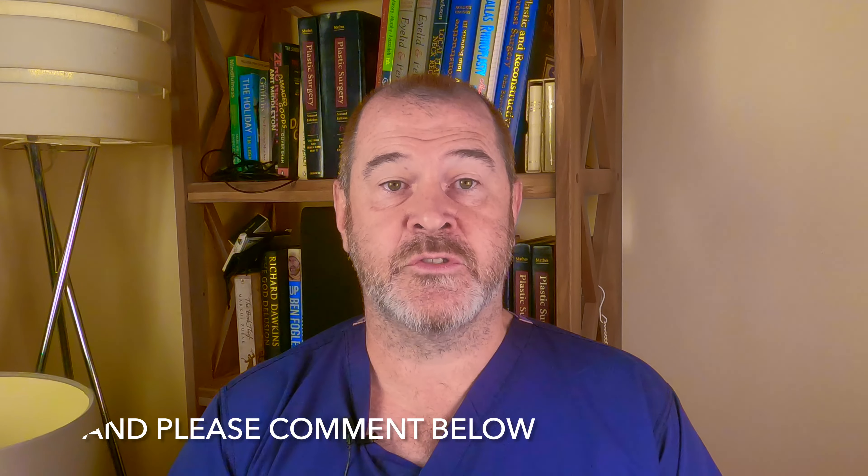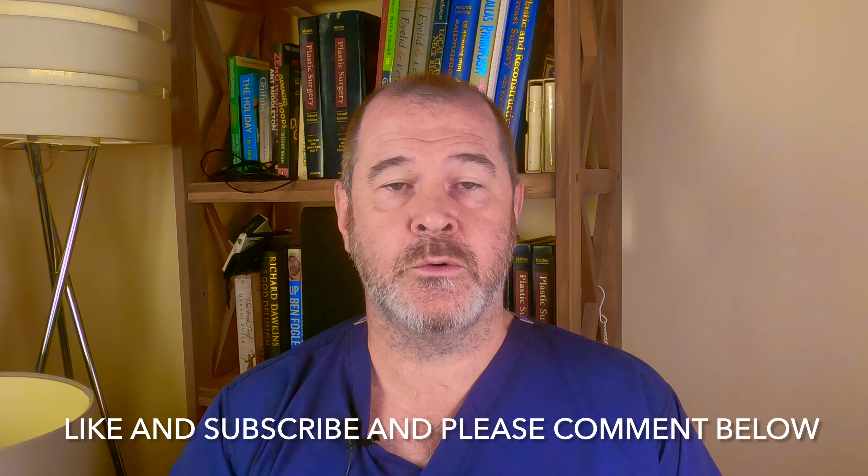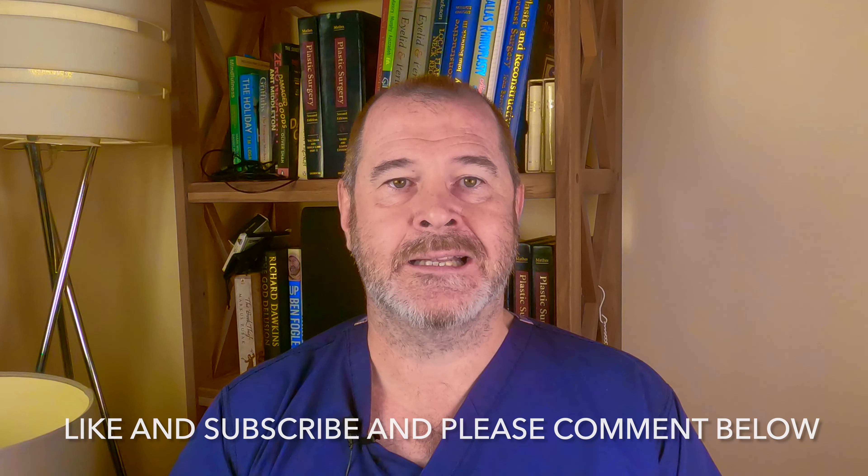If you have any questions regarding lip lift surgery and how it might help you, by all means get in touch with us here at Adam Goodwin Surgery. We would happily look at a photo if you would like to send one, and give you some advice about what options you have and if lip lift is a good option for you.